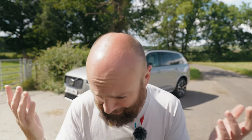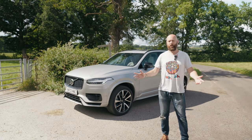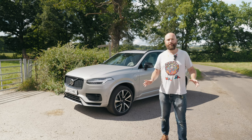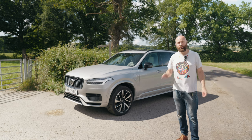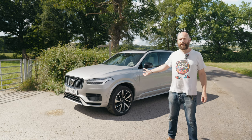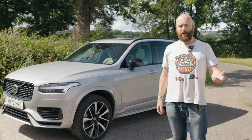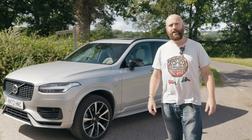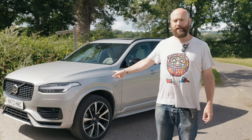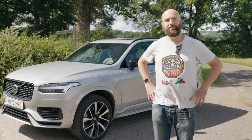Whoever said that size doesn't matter clearly did not have children. Once you've got ankle biters, a frozen addiction, Disney Plus on tap, feces on the carpet and all the stuff that goes with kids, you need all the length and girth you can possibly muster — which is why seven-seater SUVs like this Volvo XC90 are super popular among parents of kids named Binky and Marmaduke who go to posh private schools. But should you overlook the BMW X5? Should you walk past the Audi Q7 dealer and go straight to your local meatball shop to buy this Swedish slice of loveliness? Well, I've been living with this for a week to find out.